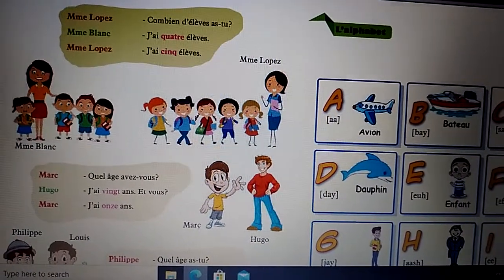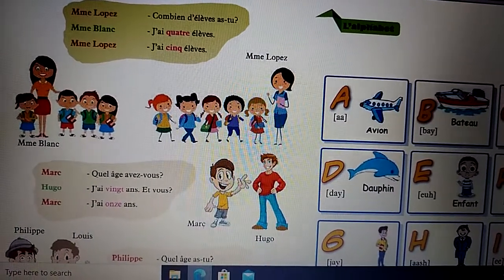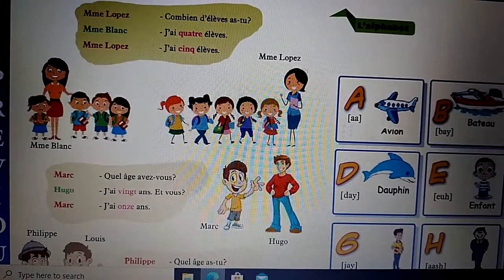Madame Lopez asks: How many pupils do you have? Madame Blanc: I have four pupils. Madame Lopez: I have five pupils.